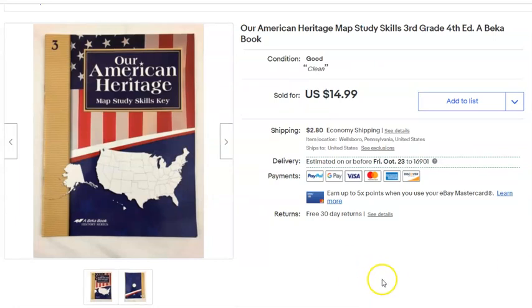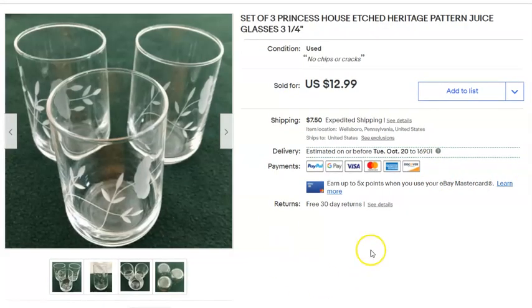This is a homeschool book from Abeka. I picked it up at the thrift store for free — they put them out and nobody usually wants older ones. I listed it August 23rd, 2019, sold it September 7th for $15 plus shipping.